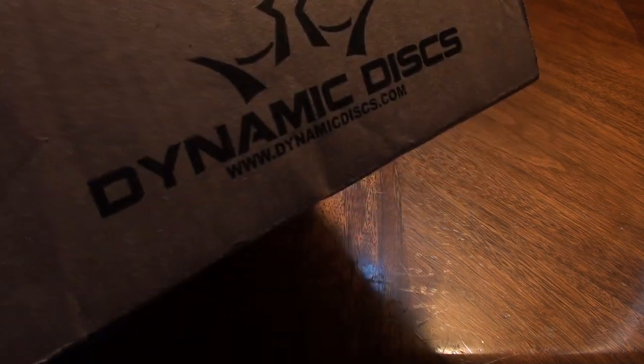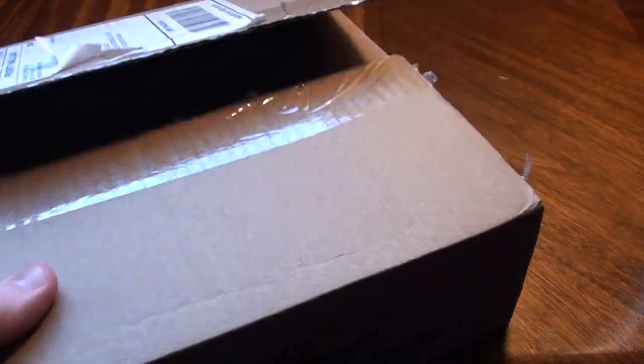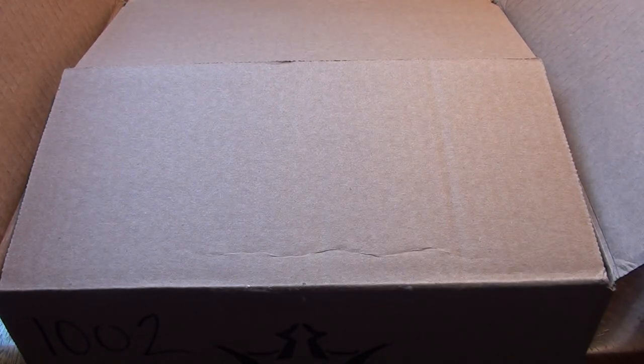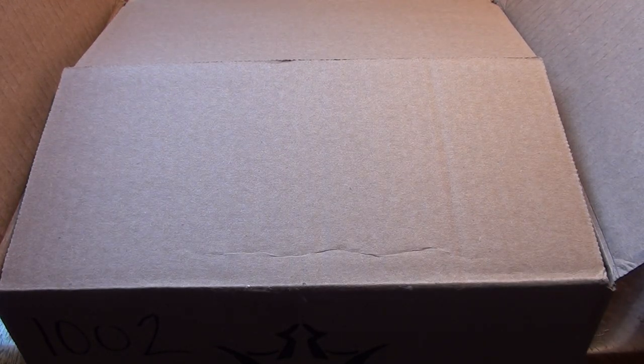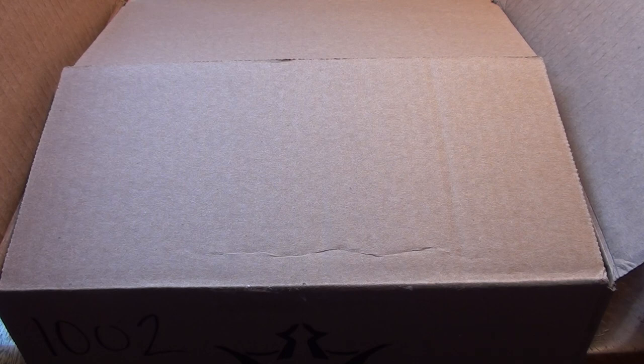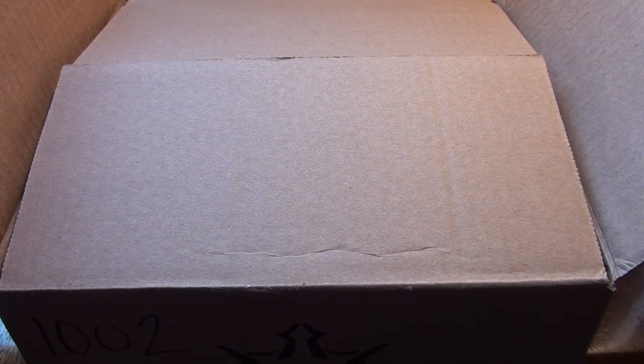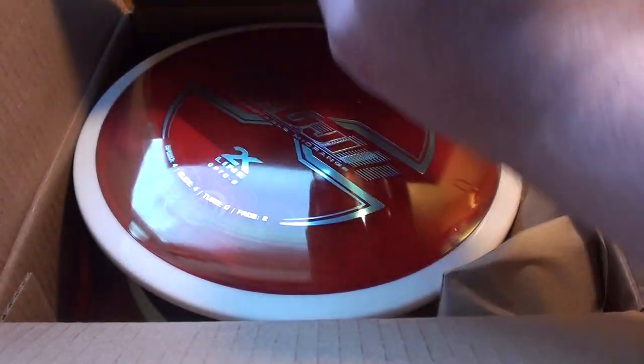What is up folks, we have a mail call here from our friends at Dynamic Discs — DynamicDiscs.com, check them out. They're always really great, hooked me up with a bunch of awesome plastic over the last few years. They're actually one of the first companies to sponsor reviews here on my channel, and continuing to work with them means a lot. I appreciate their support and I appreciate all you guys — let's take a look at what we got.